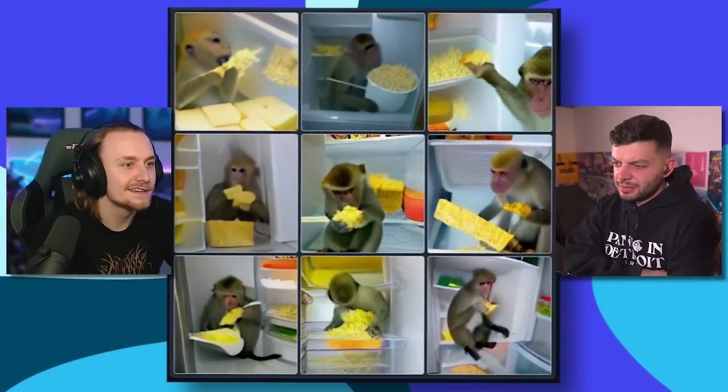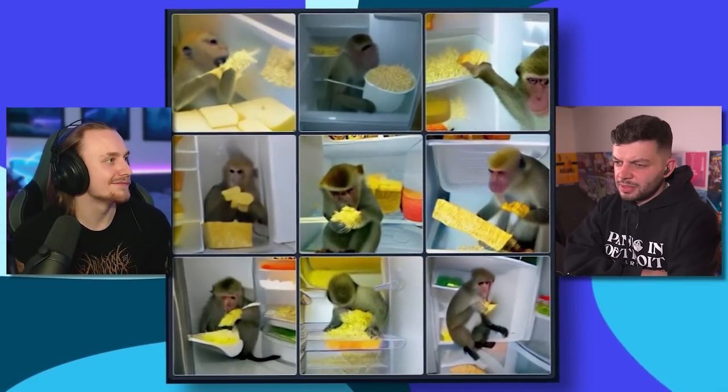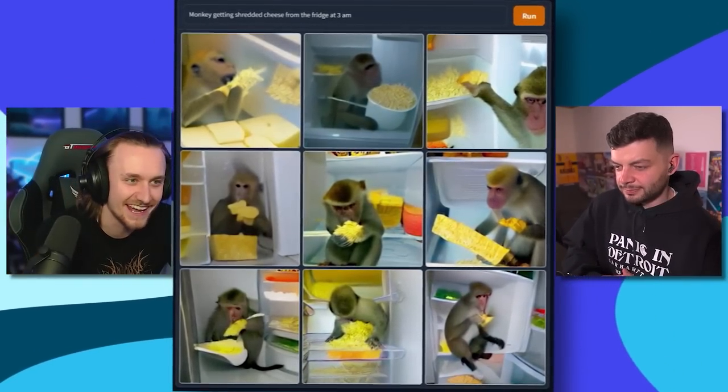What is this — what's he doing in the fridge? It looks like noodle. Oh, it's cheese. It's a monkey eating shredded cheese at 3 a.m. — you know the meme where it's like eating shredded cheese from the bag at 3 in the morning? I think that's what this is. Do Americans call it shredded cheese? We call it grated cheese — it sounds insane. 'Yo man, you got any of that shredded cheese?' Monkey getting shredded cheese from the fridge at 3 a.m. I even got it down to the 3 a.m. I hope he enjoys his midnight snack — what an absolute angel.